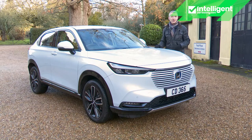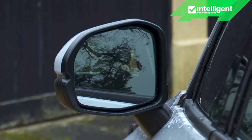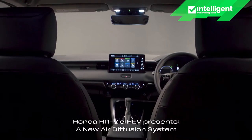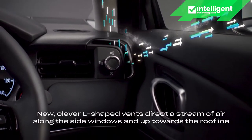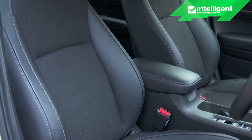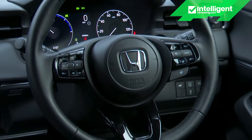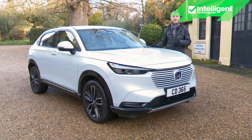Moving up to the mid-range Advanced version — expected to make up around 60% of sales — they add a powered hands-free tailgate, front LED fog lights, auto-tilting exterior mirrors, a glossier window garnish, and windows and mirrors can be controlled via the key fob. There's a much nicer cabin with Honda's air-diffusion system and dual-zone air conditioning, silver decorative panels, upgraded synthetic leather and fabric upholstery, a leather gear selector, a heated windscreen, heated leather steering wheel, auto-dimming rear-view mirror and a six-speaker audio system with front tweeters.